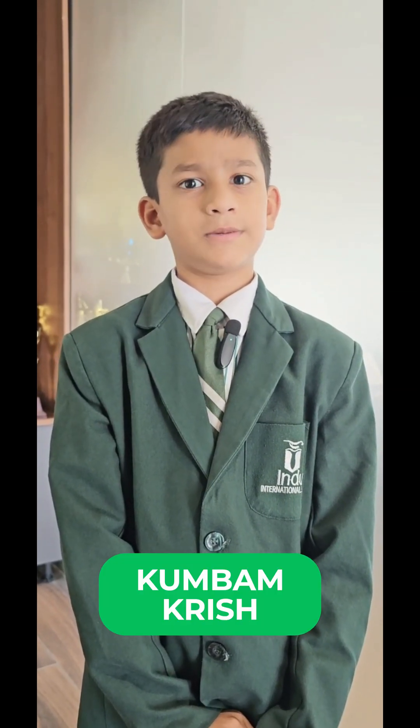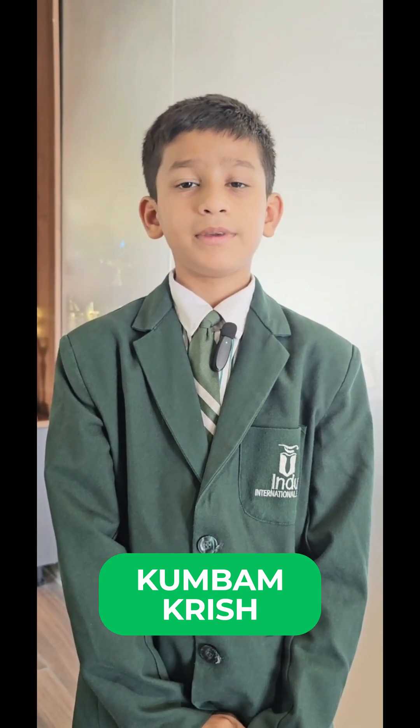Good morning everyone. Today I'm going to tell about Neem. Neem family name: Meliaceae. Scientific name: Azadirachta indica. Common name: Neem.